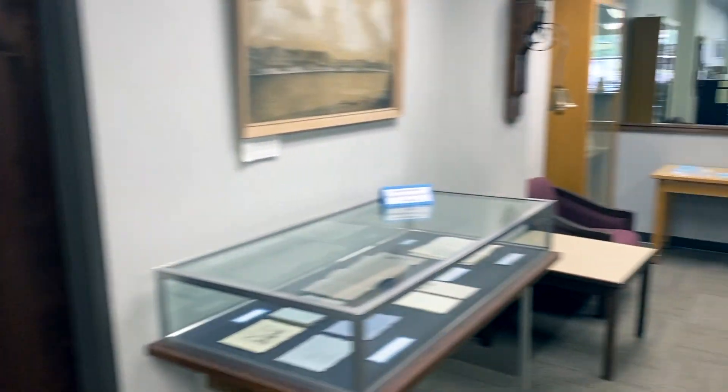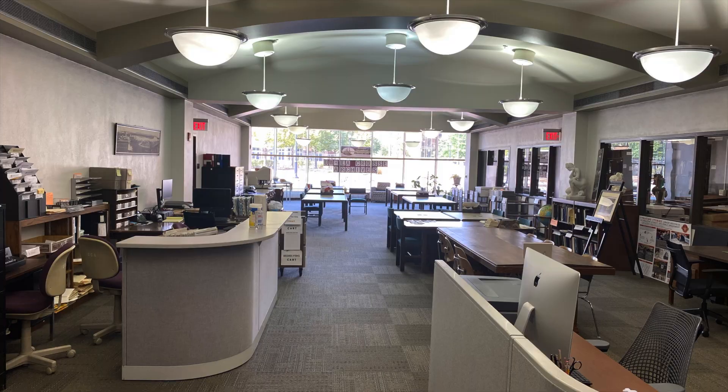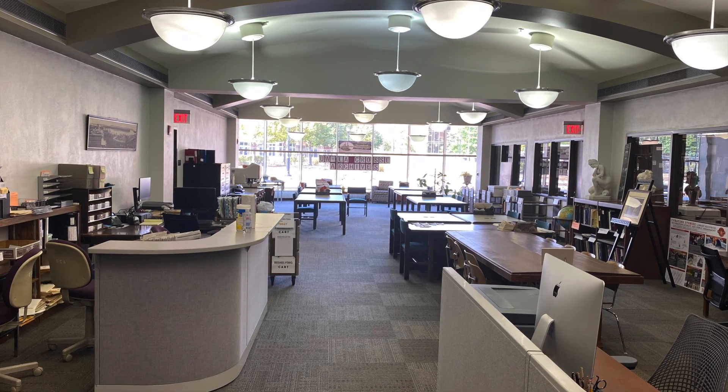You can bring in pencils, paper, notebooks, computers, tablets, headphones, cell phones, and the like inside. Once you get signed in, you can take a seat at any open table.